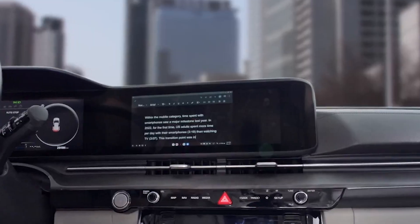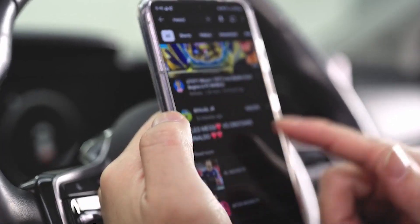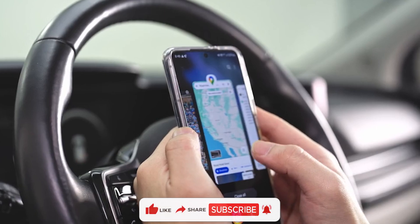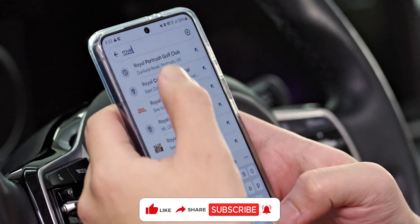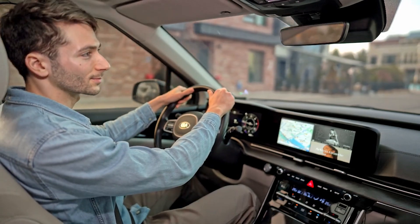And there you have it! The AutoPro X — your key to unlocking new possibilities on the road. If you found this video helpful, be sure to give it a thumbs up, subscribe to our channel, and hit that notification bell. Until next time, happy driving here at Inventions!